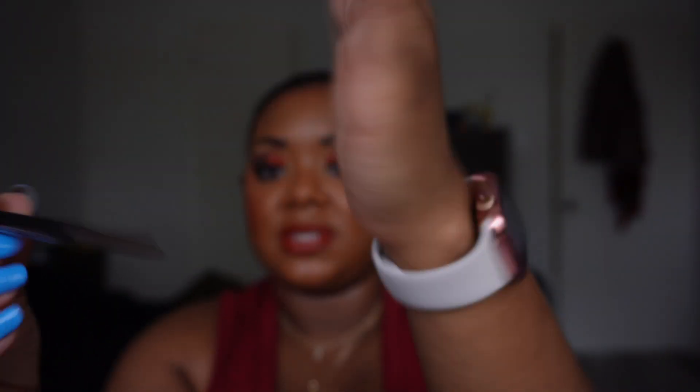First up, I picked up the Haus Labs brow pencil in the shade Brown Black. On the site they have a number of shades, so depending on your hair color there's definitely an option for everyone. I think this was around ten dollars, which is on par with a NYX brow pencil. You get a spoolie on one end and the pencil on the other — it's a fine tip, not the triangular tip we've seen from some others.